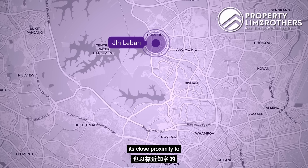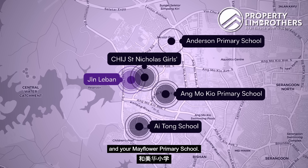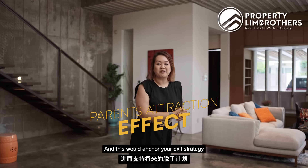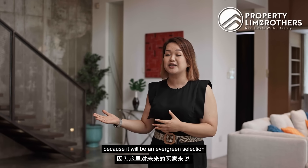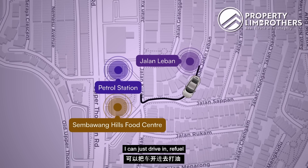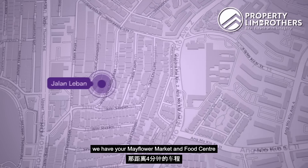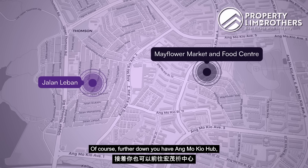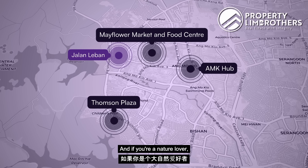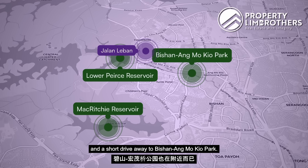District 20 is well known for proximity to good primary schools — we have CHIJ St. Nicholas Girls School, Ang Mo Kio Primary within two kilometers, as well as Ai Tong, Anderson, and Mayflower primary schools nearby. Being close to so many primary schools gives rise to a 'parent attraction effect,' anchoring your exit strategy as an evergreen selection for future buyers. Nearby amenities include Sembawang Hills Food Centre, petrol stations, Mayflower wet market, Ang Mo Kio Hub, Thomson Plaza, and Lower Pierce and MacRitchie Reservoir Parks.